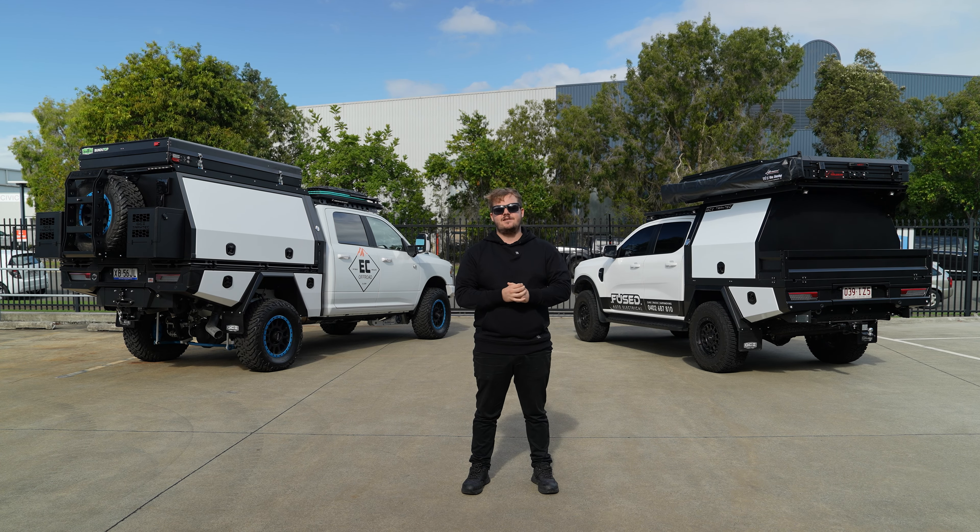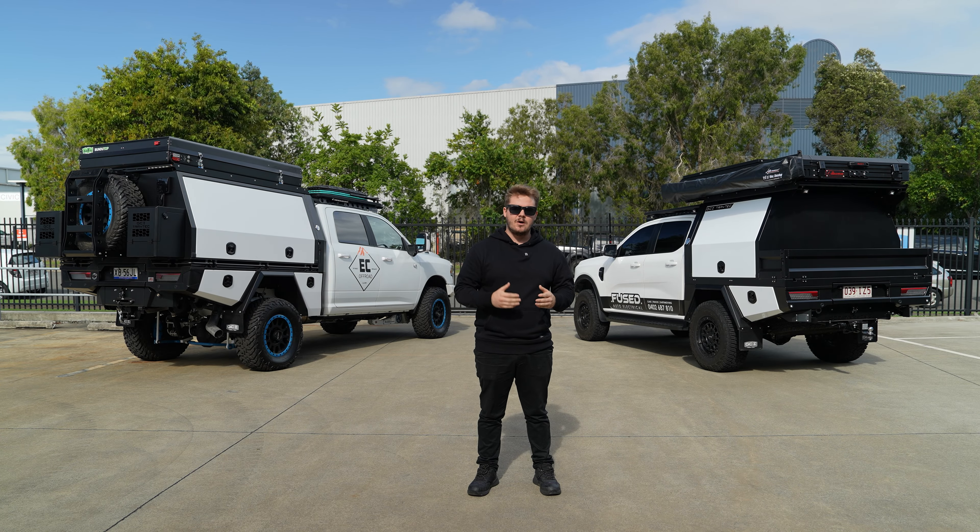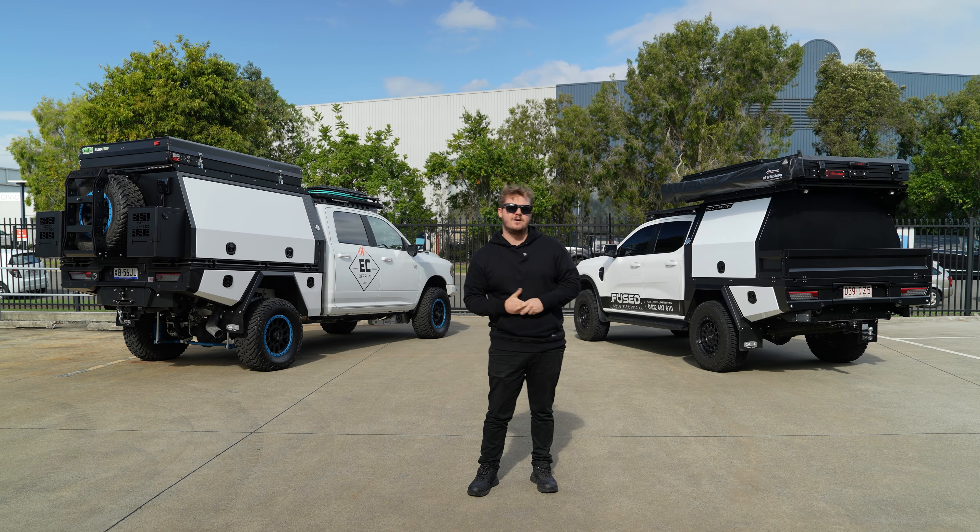Alright guys, welcome back to another GCI TrayTec video. In this video we're just going to run through five quick tips that you should keep in mind before buying your GCI TrayTec tray and canopy.